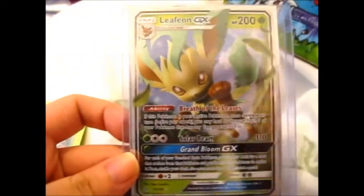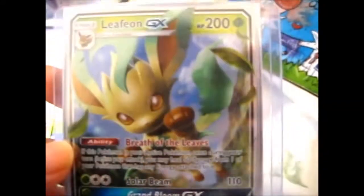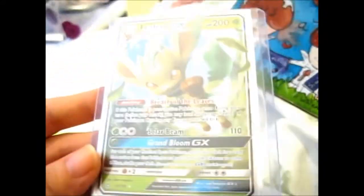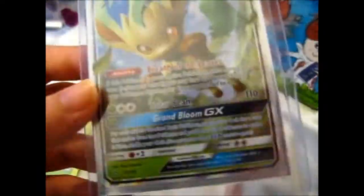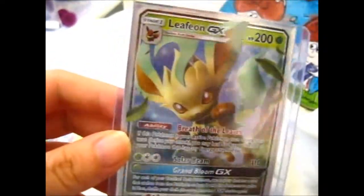Okay, so this awesome card is — ta-da! — Leafeon GX. The card I was missing, because I pulled the Glaceon but I never pulled this one yet. I didn't want to leave it to chance, and she said she had a spare one. So she was kind enough to send me one. Thank you very much. It'll make a nice addition to my Eeveelution page.